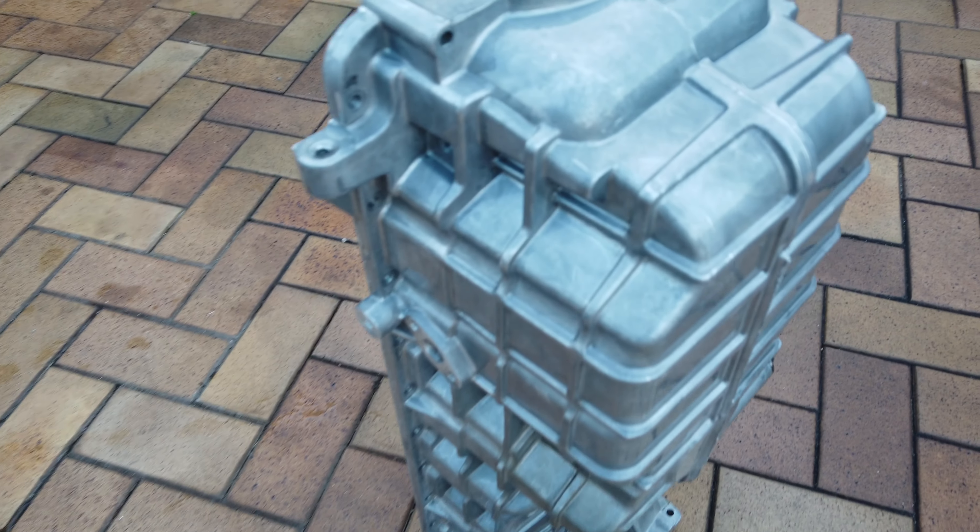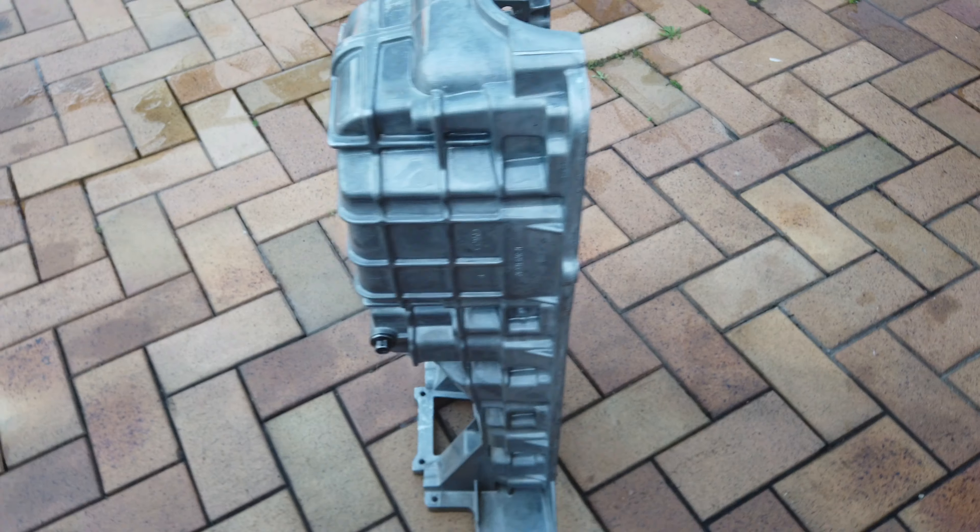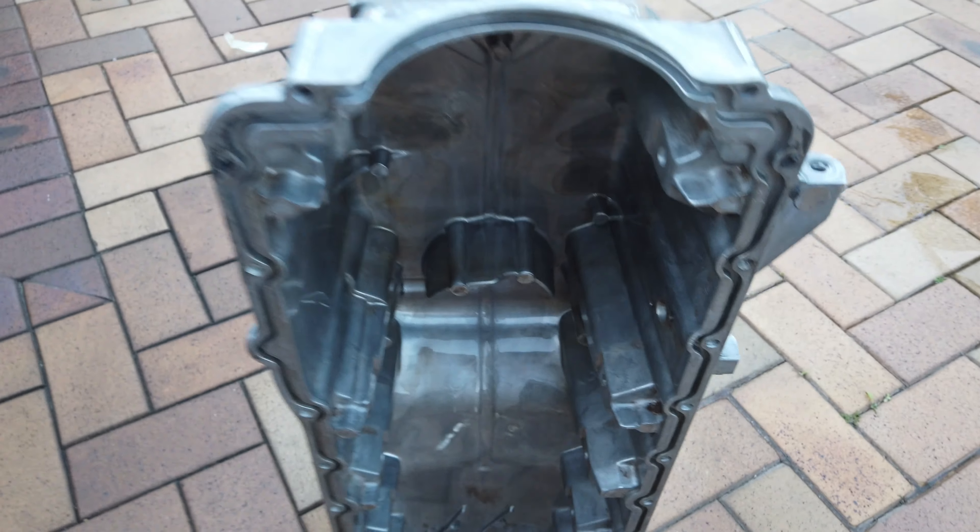This is looking super clean now - that's after the acid wash. Really happy with how it's come out. Even got the inside really clean - this was like caked full of oil.